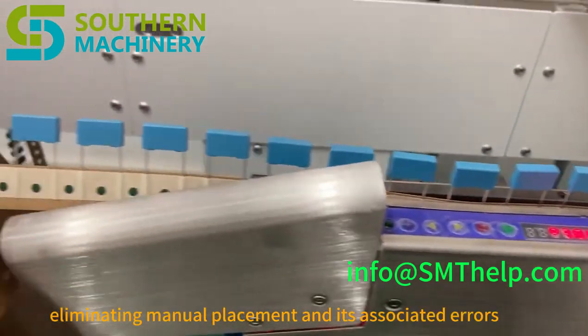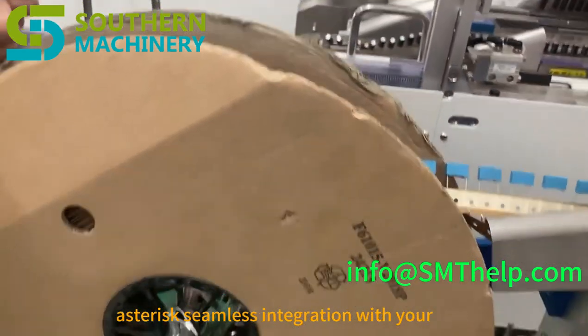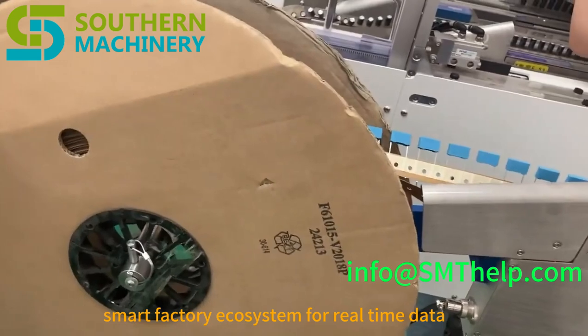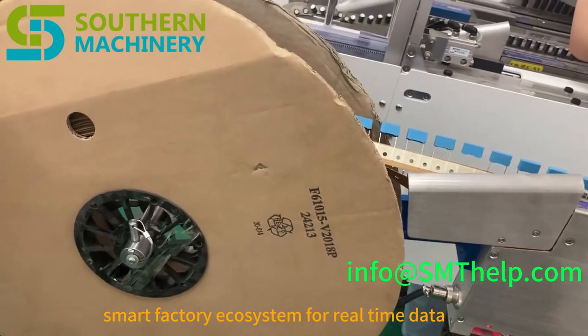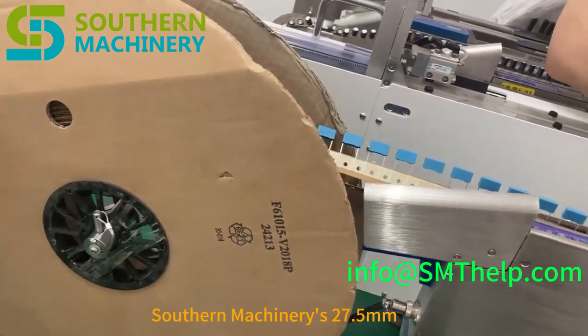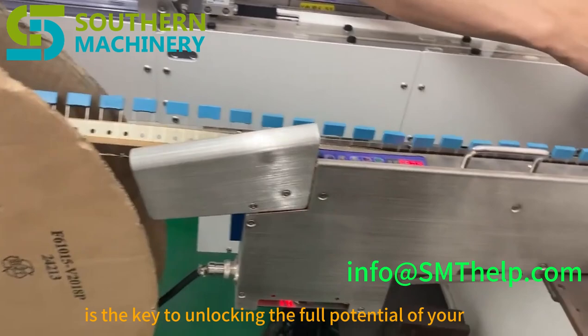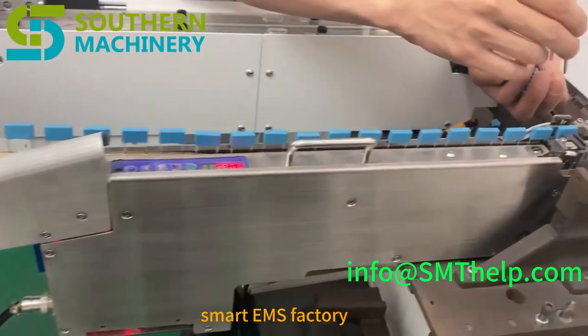Eliminating manual placement and its associated errors, boosting your throughput and quality. Seamless integration with your smart factory ecosystem for real-time data and optimized performance. Southern Machinery's 27.5mm Large Span Radial Feeder is the key to unlocking the full potential of your smart EMS factory.